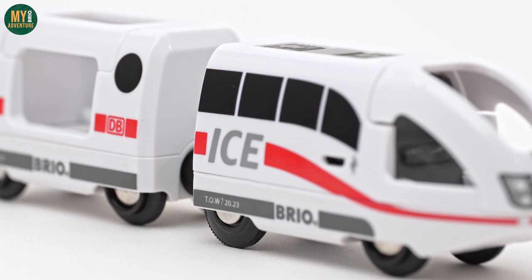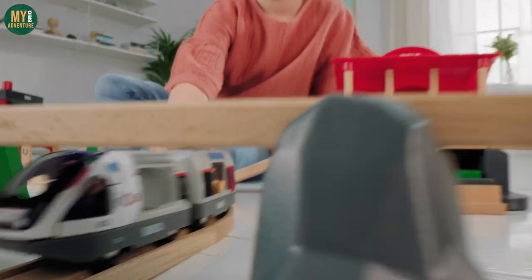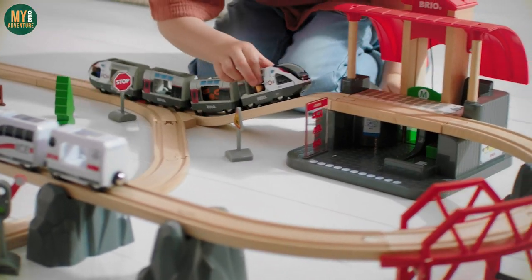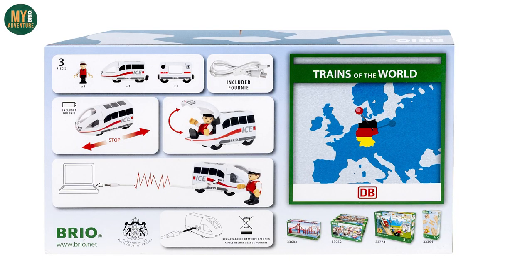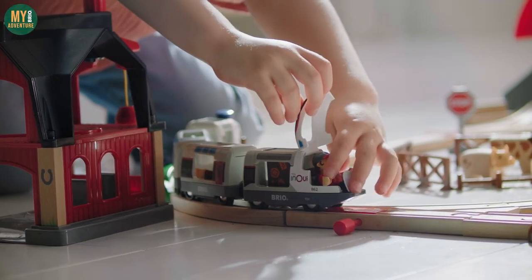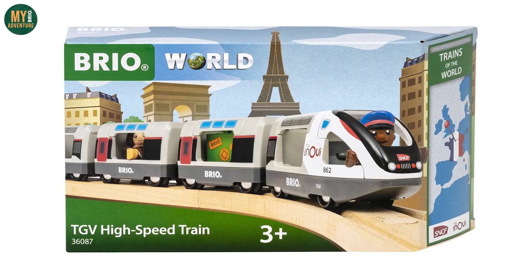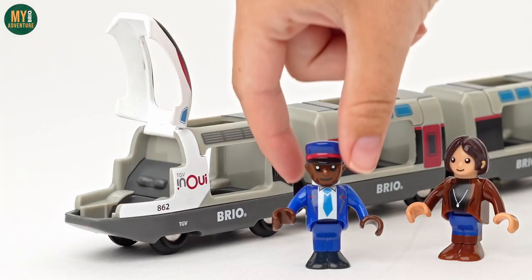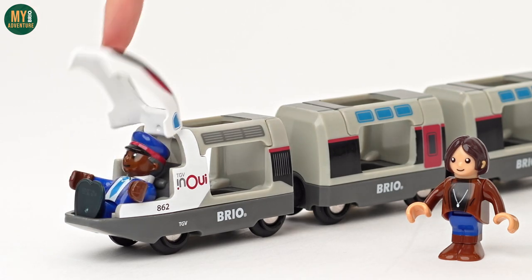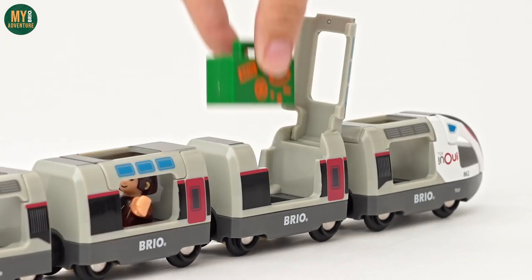Also included in the ICE set are a matching carriage and driver play figure. There's an attractive white, red, and black color scheme to match the DB Intercity Express trains that run in Germany. In fact, this train sees Brio bring back their classic Trains of the World series, whereby they faithfully recreate real trains complete with their branding — represented both on the train itself and on the packaging. That leads us nicely onto the last product: the 36087 TGV High-Speed Train, themed around the French TGV, or Train à Grande Vitesse. This push-along style train comes with four carriages, two play people, and some luggage.